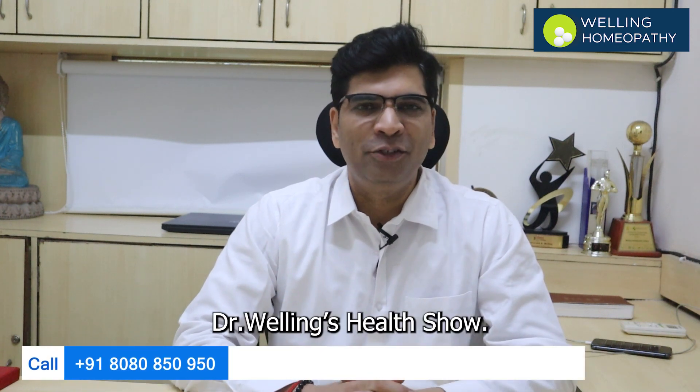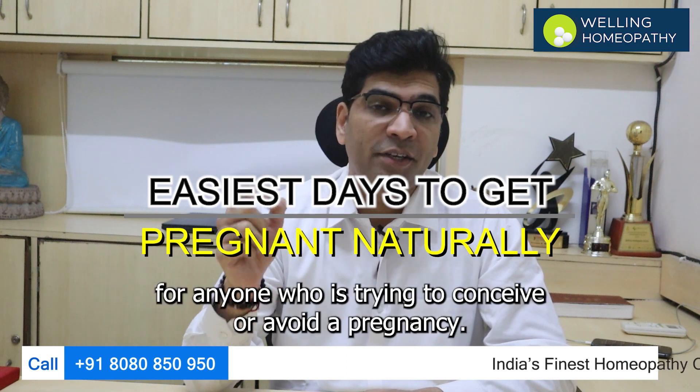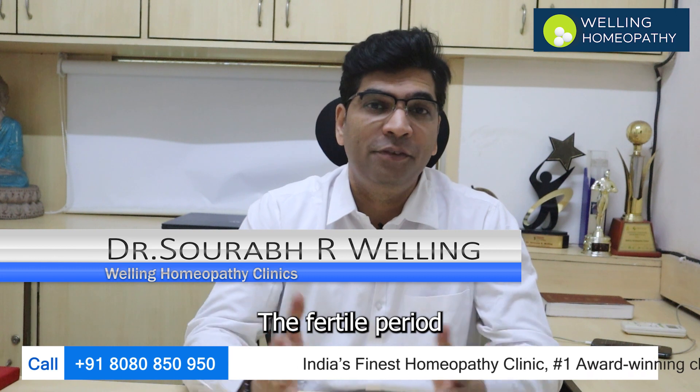Hi, welcome to Dr. Welling's Health Show. Today we are going to talk about an important topic for anyone who is trying to conceive or avoid a pregnancy: the fertile period.